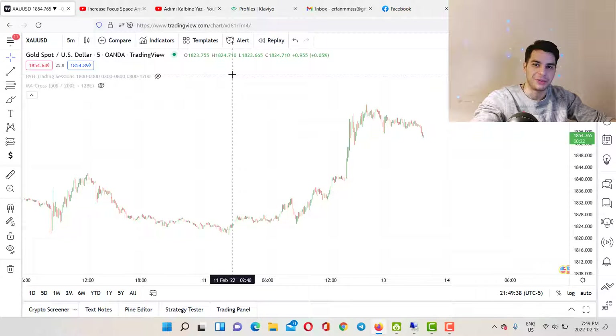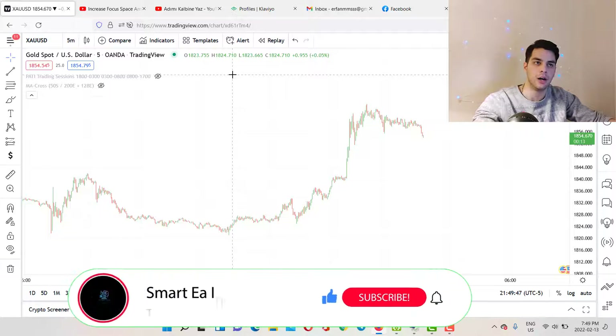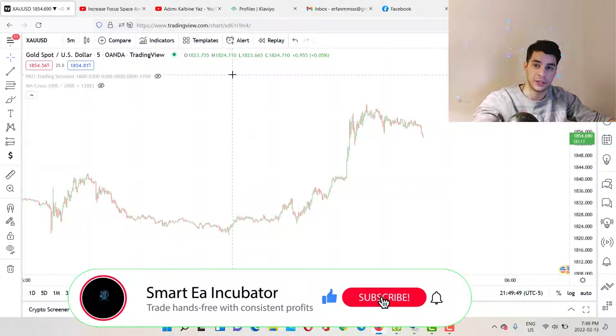Hi guys, my name is Irfan from smartincubator.com and welcome to another video. In today's video I'm going to talk about forex expert advisors and show you exactly how many types of forex expert advisors are available on the market.